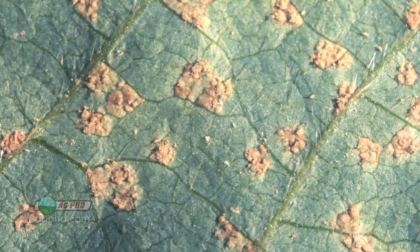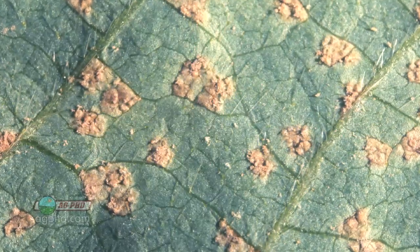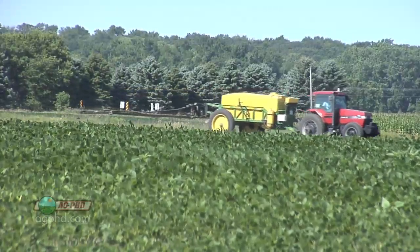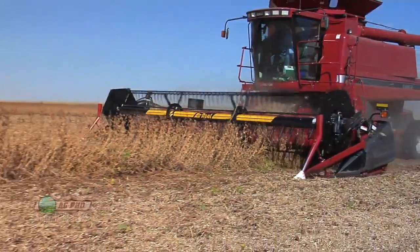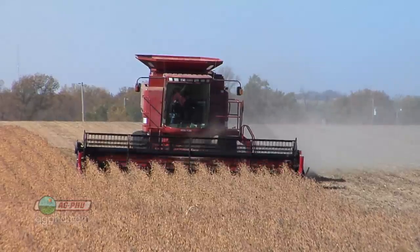We talked about soybean rust a lot four or five years ago. Everybody was worried that South America had it and now the U.S. was going to have it, but soybean rust never really materialized. What ended up happening is a lot of farmers started spraying — because you've got to spray early for diseases — and they realized that even though it didn't look like they had a lot of disease problems, they were gaining a bushel and a half, two bushels, three bushels. On our farm we've gained as high as 17 bushels per acre.